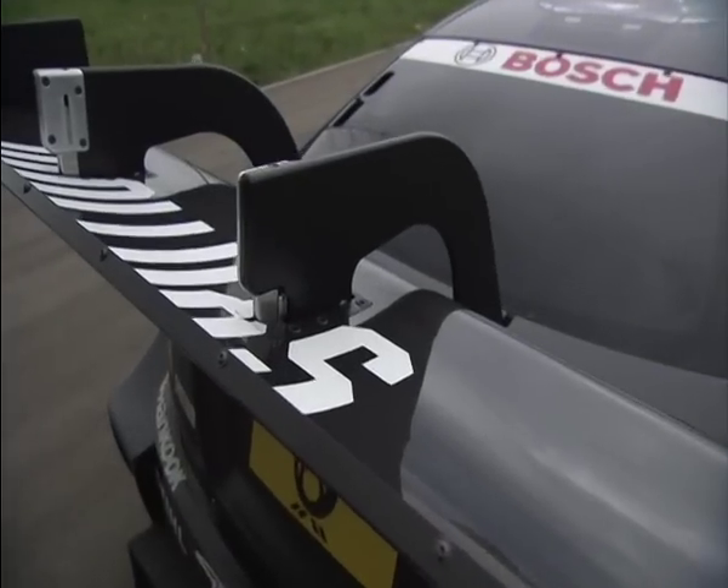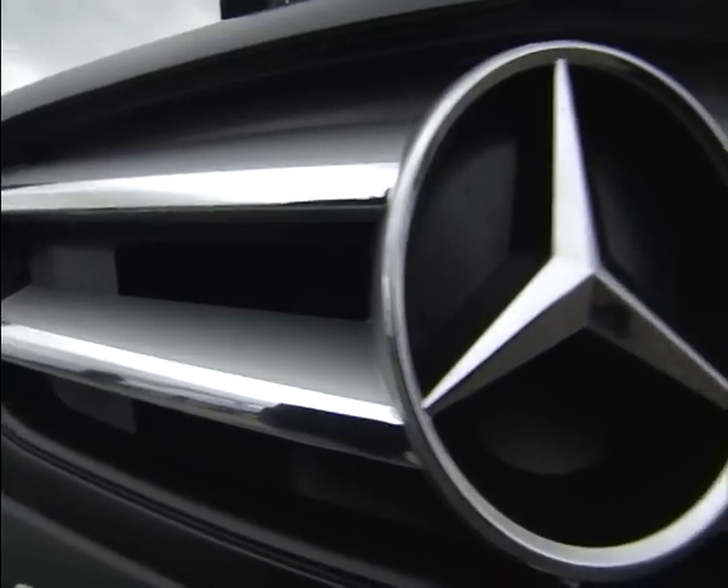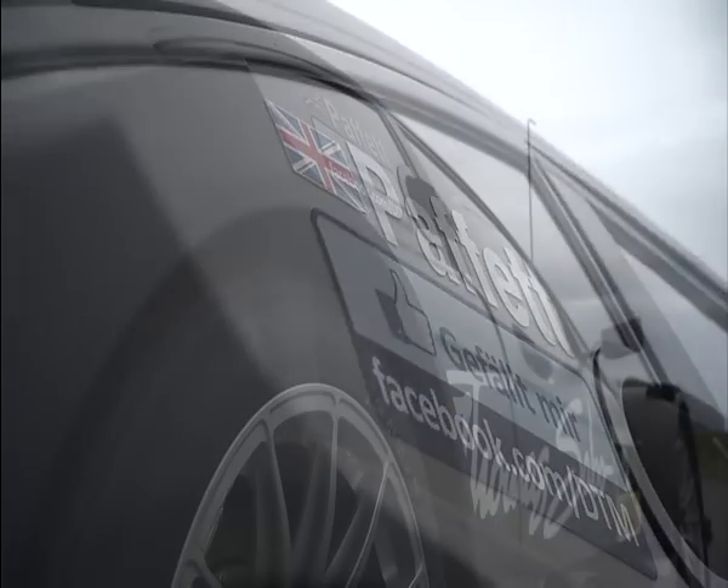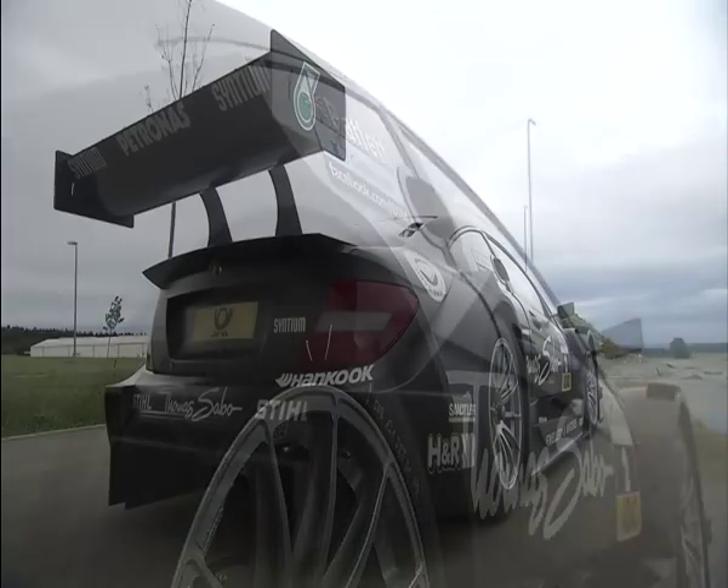Since the company's first DTM works entry in 1988, Mercedes-Benz has run three different vehicles in the championship. The new generation is called Coupe.